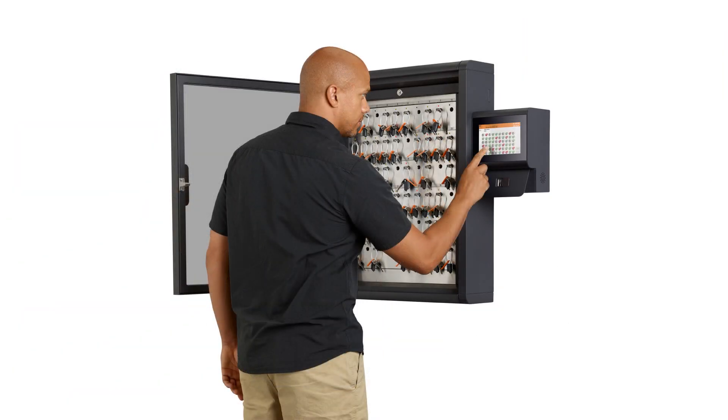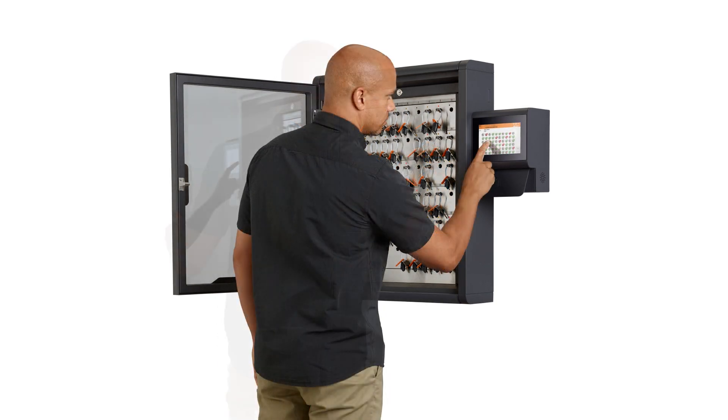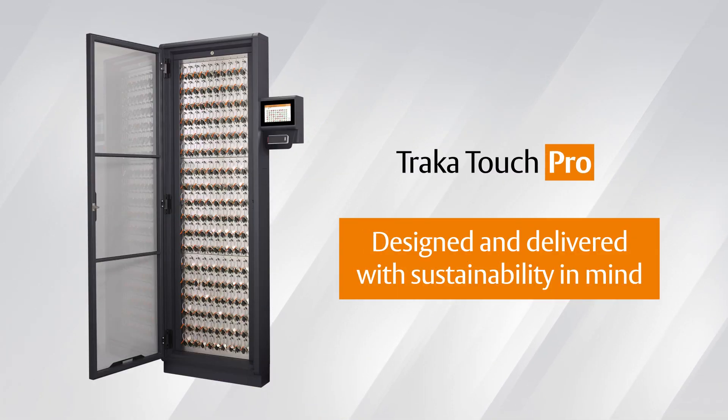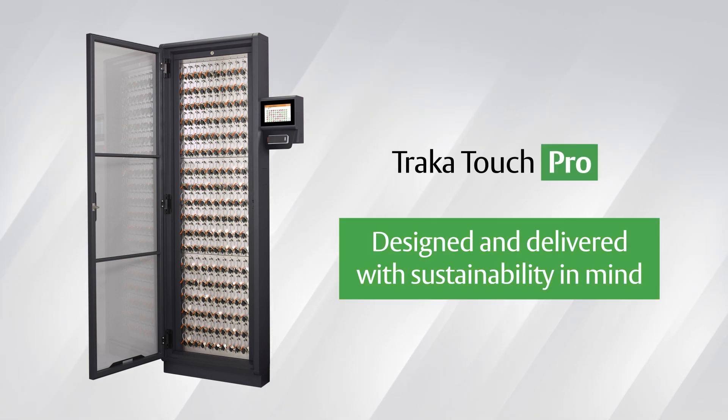From manufacturing to shipping and many years of reliable use in the field, Traca Touch Pro is designed and delivered with sustainability in mind for the maximum benefit to your business and the least impact for our planet.